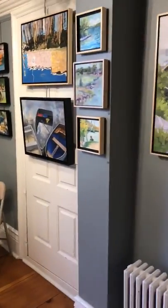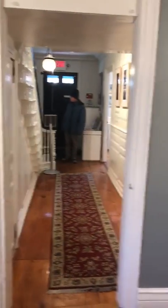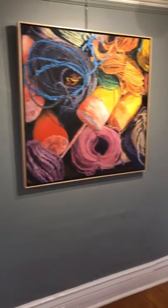Everybody loves Boatload. More paintings here. There's the door we just came in.